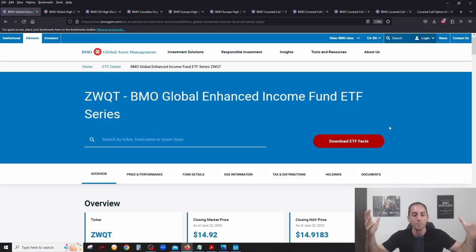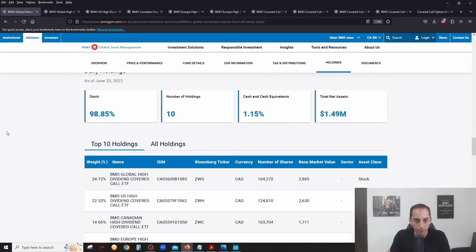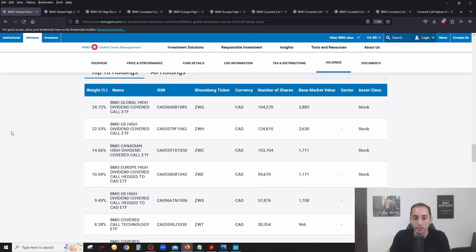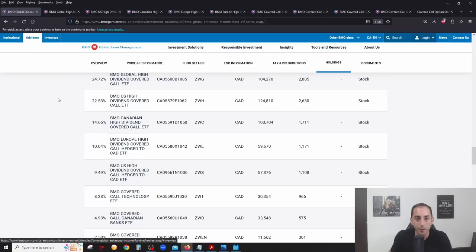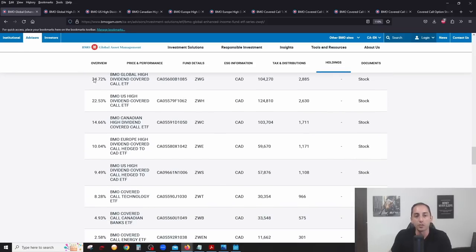Whenever you want to know what an ETF is all about, I strongly suggest going to the fund's official website. So I'm on BMO's website here. If you click on Holdings, it brings you down to the holdings. This is a fund that holds other funds — specifically an ETF that holds other BMO covered call ETFs. There are nine ETFs inside this fund.